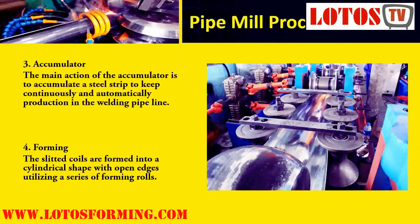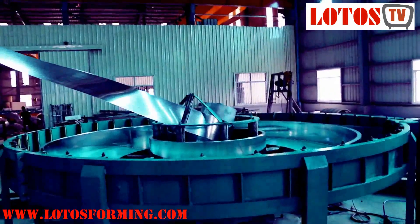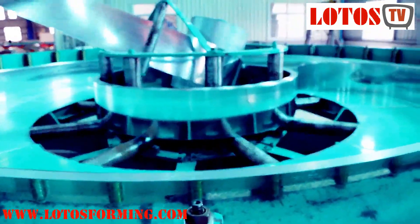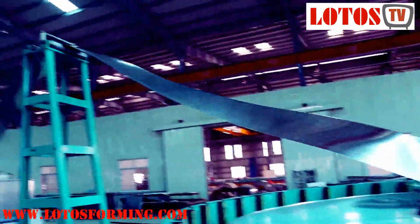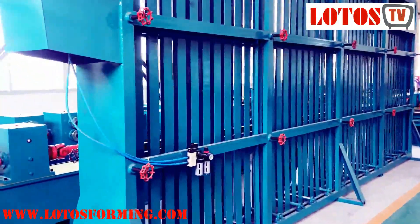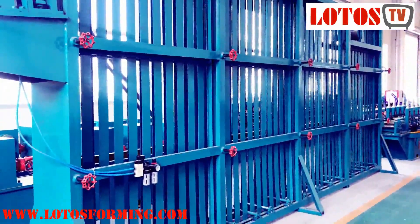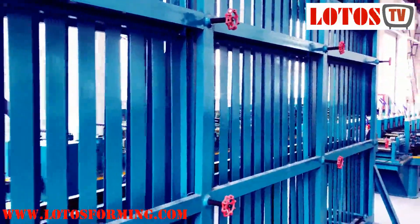Stage 3 is the Accumulator. The main function of the accumulator is to accumulate a steel strip to keep production in the welding pipeline continuous and automatic. The accumulator receives steel strips from the uncoiler and sends them to the forming section. Each accumulator stores a certain amount of strip and can be designed to fit existing equipment, with its primary purpose being to guarantee uninterrupted production. Cage loop and spiral accumulators are both available depending on application requirements.